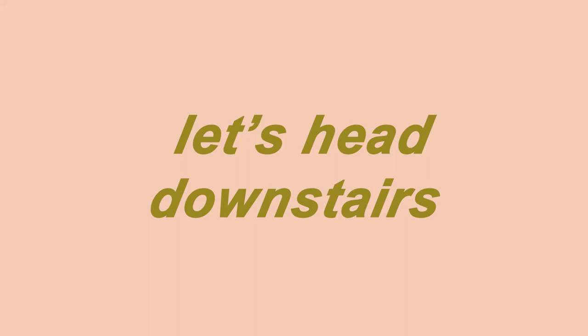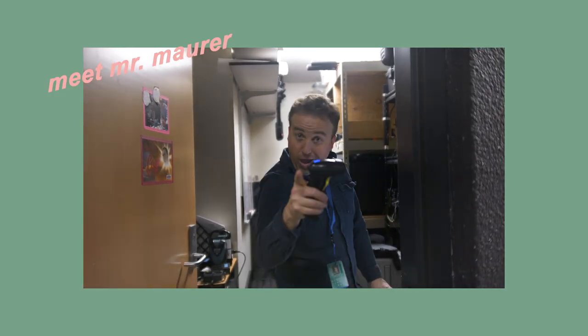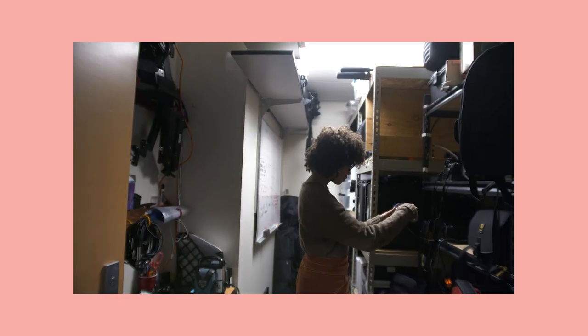Now let's head downstairs. Downstairs we have amazing teachers Mr. Maurer and Mr. Higgins. Both of them will really support you in your process of production after you have prepared your film with Ms. McGrath.